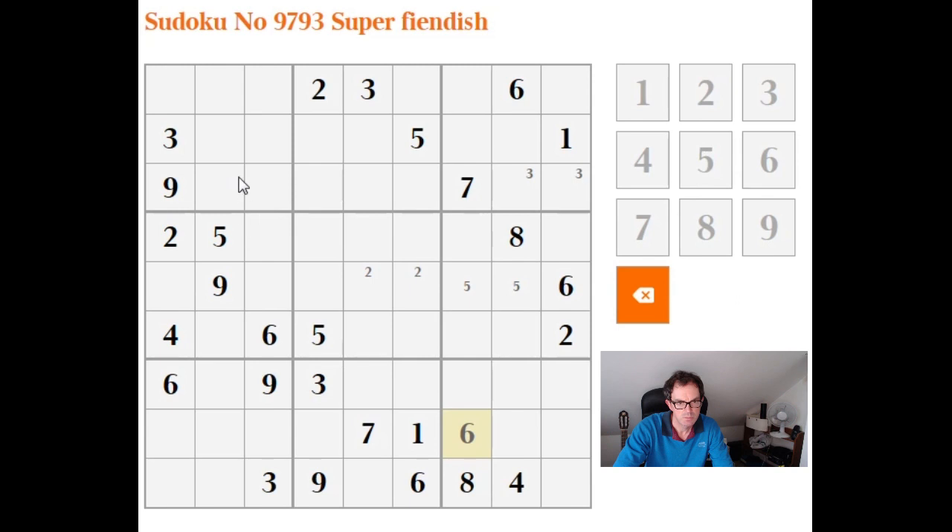So as usual, what I'm doing is making pencil marks in 3x3 boxes where a number can only go in one of two positions — and that's the only time I'm going to allow myself to make pencil mark notes.